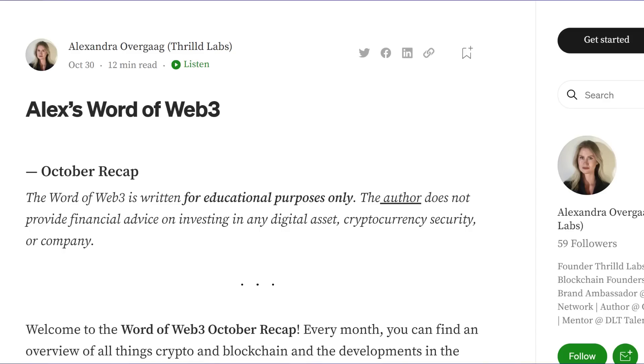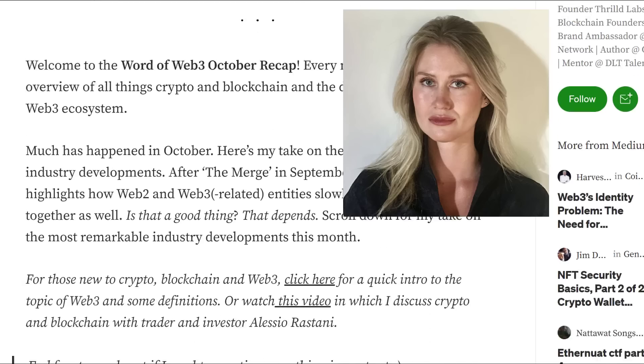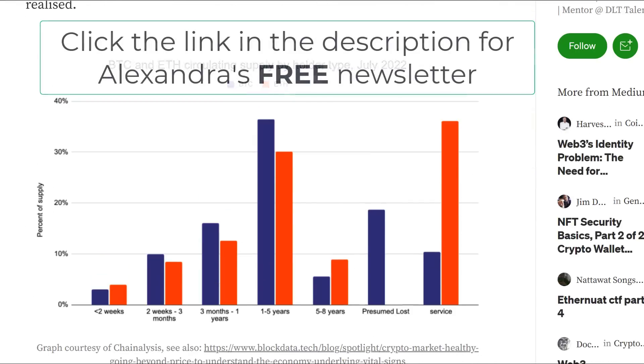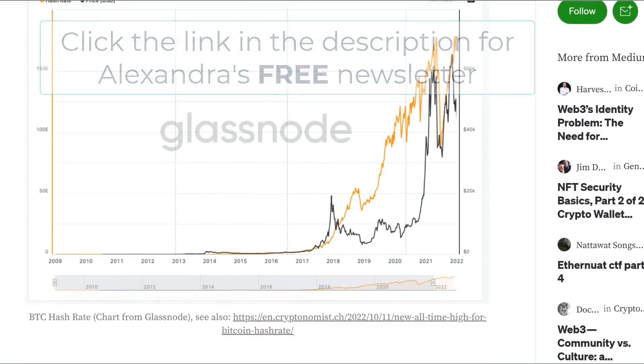Welcome back. Before we continue, I just want to give a quick shout-out to Alexandra Overgaug, who does some brilliant and wonderful research on crypto and Bitcoin. If you haven't already subscribed to her newsletter, I would highly suggest you do so. She does some great research on Bitcoin and crypto from a fundamental perspective, and it's a free newsletter. I'll put the link in the description.